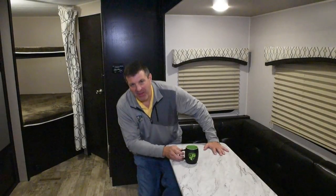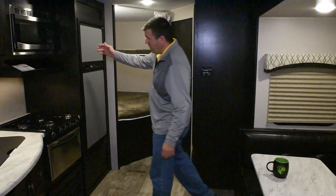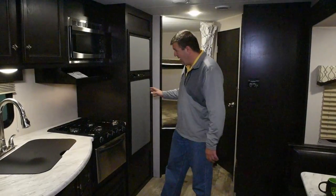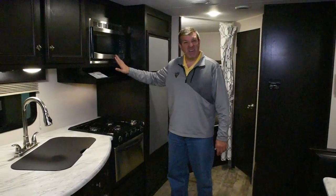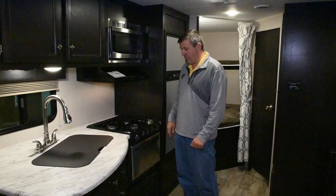Let's look around the cabin and see what else the 251 VBH has to offer. We have a spacious interior. We're looking at stainless steel appliances, and they're the ones that don't show fingerprints, which is great if it's a bunkhouse — I'm sure you have kids in here and wiping off fingerprints isn't any fun.